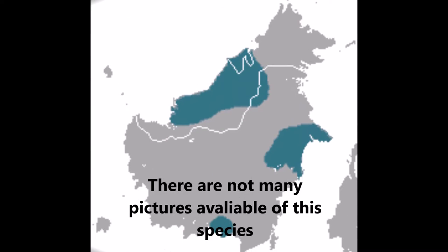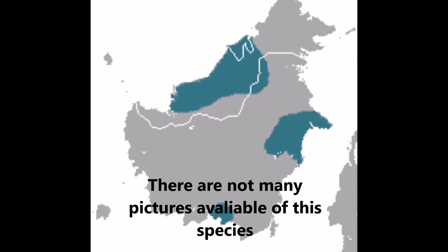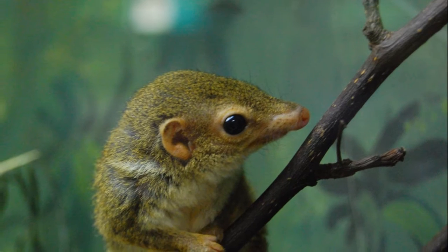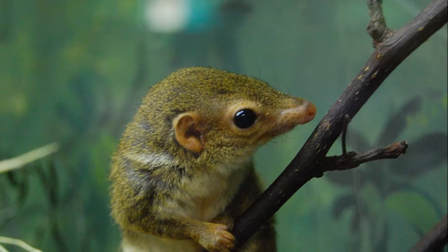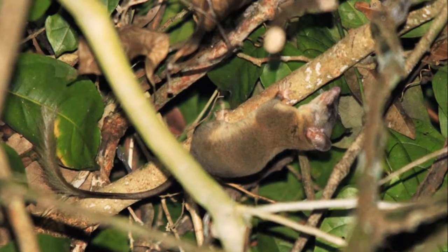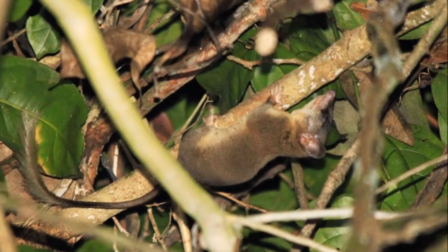Painted tree shrews are found in Borneo and inhabit Kalimantan and Sarawak. Their diet consists mainly of insects and fruits. The first specimen was described by Oldfield Thomas. Not much information is available for this species.